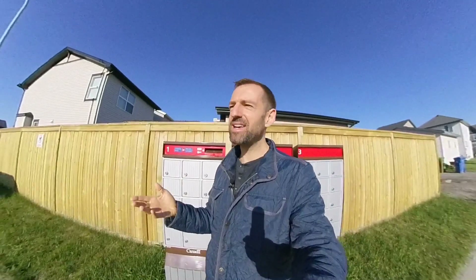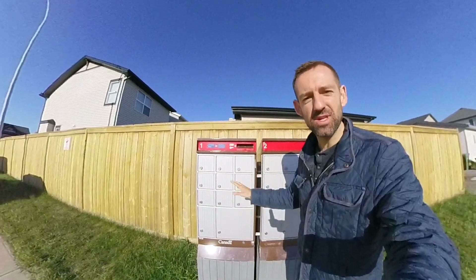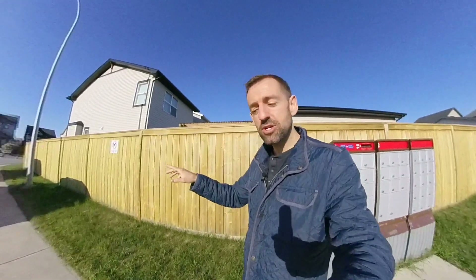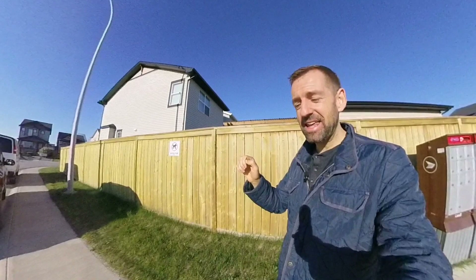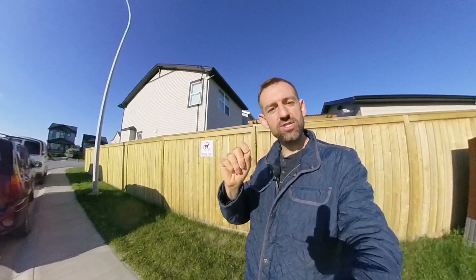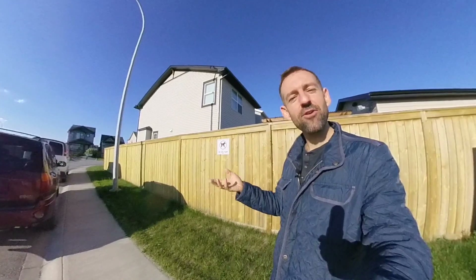But let's say you buy something online and it gets shipped through a private company like FedEx, UPS, or DHL. In that case, it has nothing to do with this system. Those people will actually come to your house and deliver your package. They'll knock on your door, and if you're home they'll say, 'I have a package for you.' You sign for it and then you're good to go.